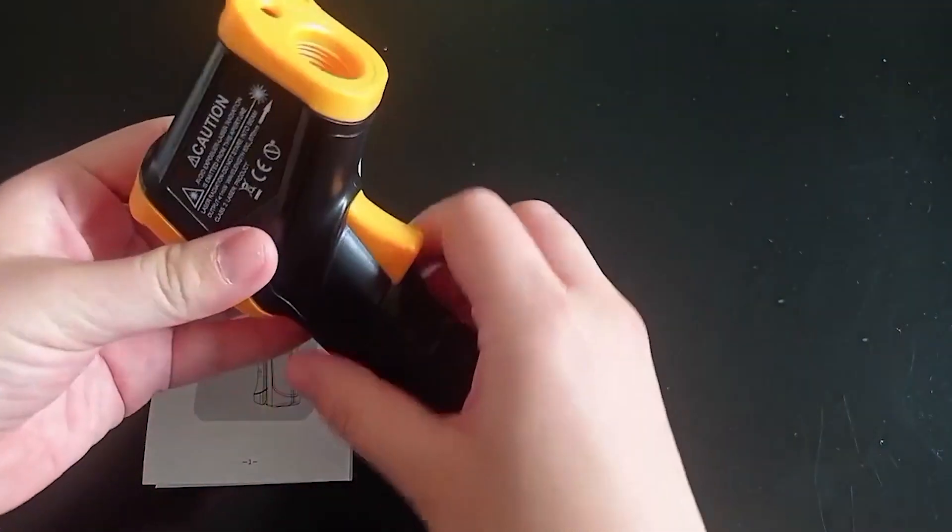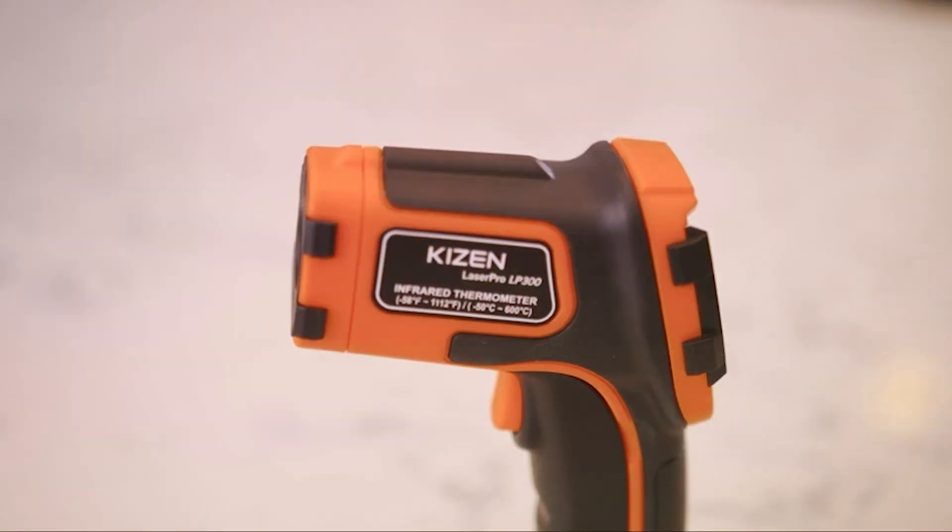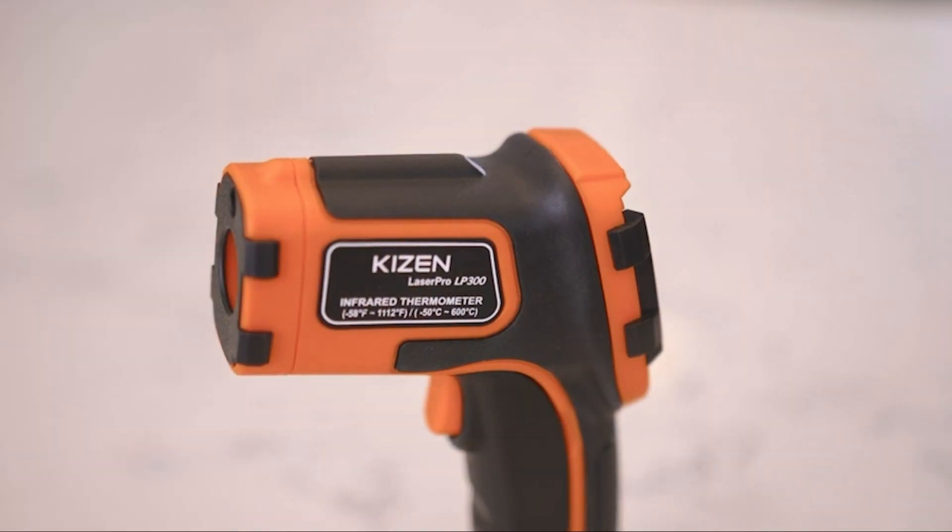From design and durability to precision and user-friendliness, we have thoroughly tested and reviewed these devices to help you make an informed decision. Let's get started!